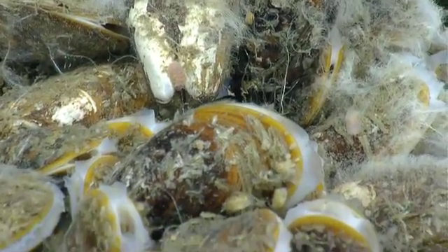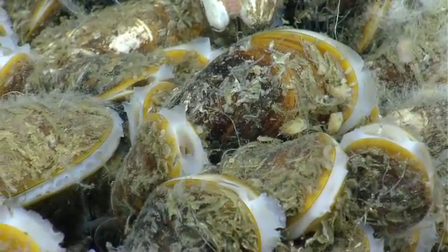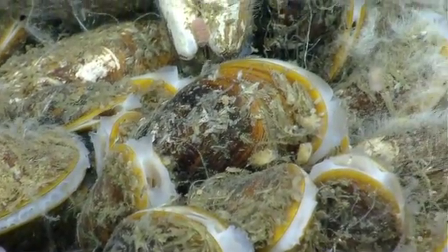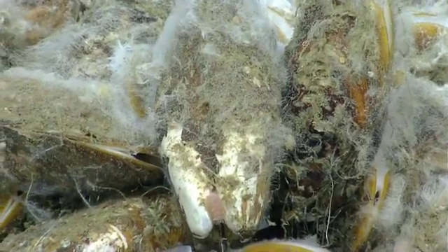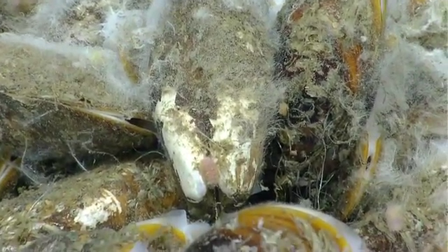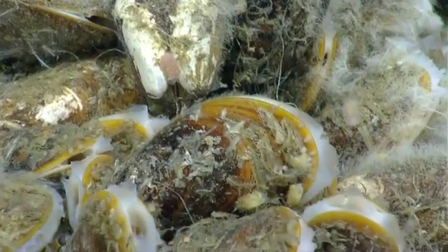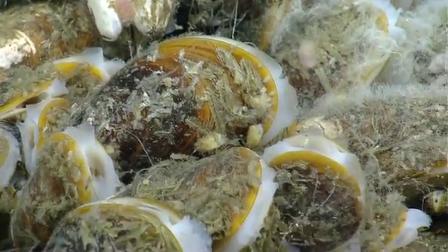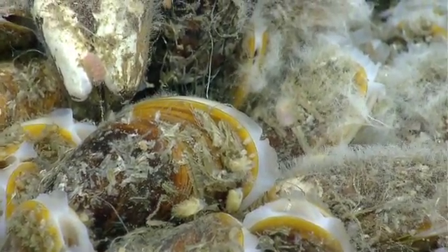Are those scale worms? Where at, Andrea? Top center is green — top center is red. It's pink. Yes, those are. I think I saw another one as we were passing over — yeah, there's two in view right now.